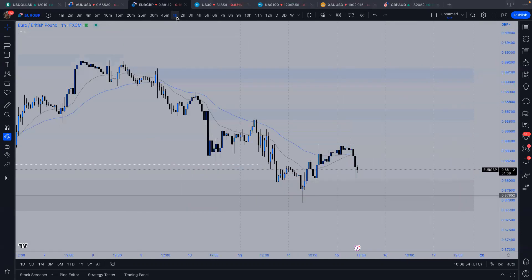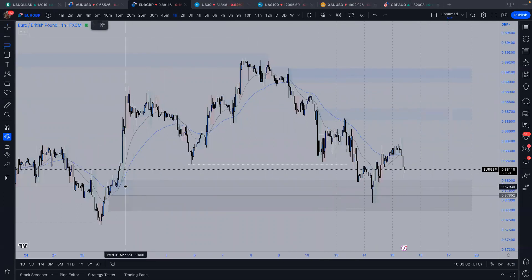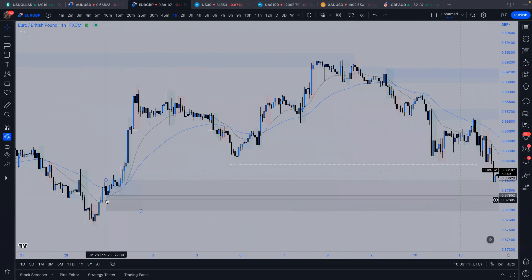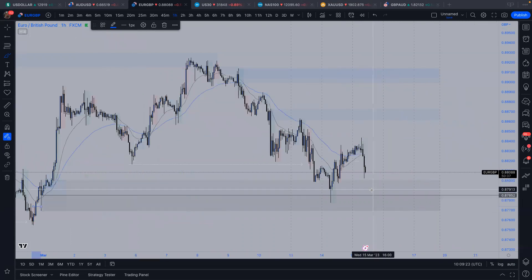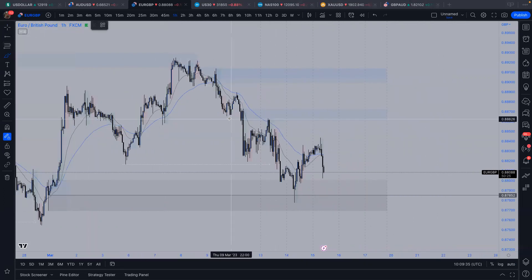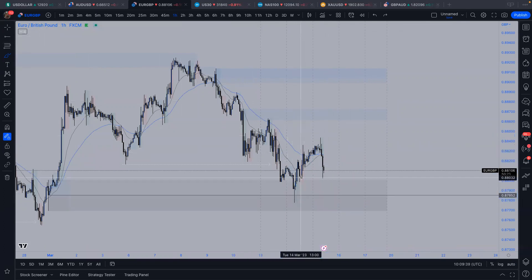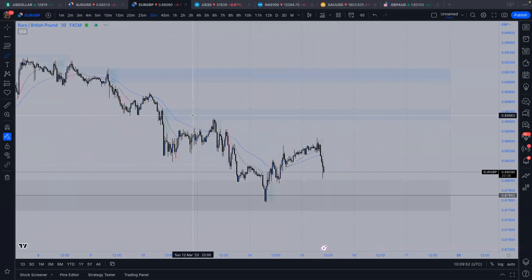On EUR/GBP, I haven't touched this pair all week. I was looking for 50% of the whole four-hourly move. The 50% lines up with this last wick — wicks on a lower time frame are just a sell-to-buy or buy-to-sell. We did fill this imbalance, and from there everything else was filled. That 50% was the point I was looking for. I didn't place this trade — just because you have a setup doesn't mean you have to take every single one. We are in a bearish market, and if structures had shifted that would have been nicer.